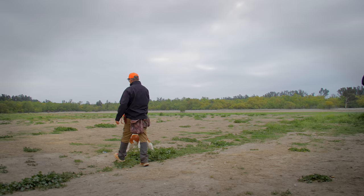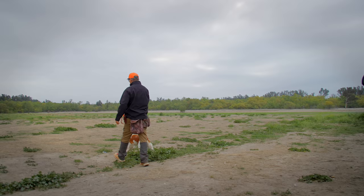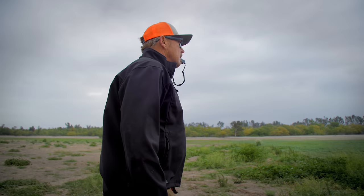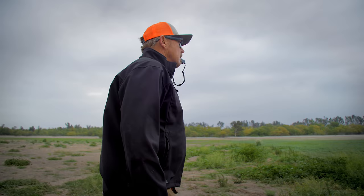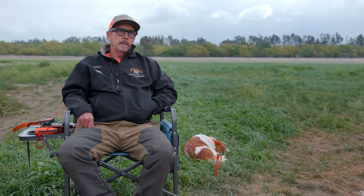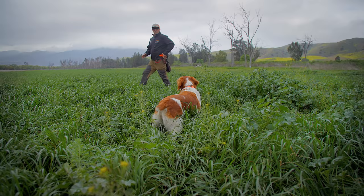My name's Eric and I've been training with Brittanys for about nine years now. The Brittany is good for hunting upland game birds such as quail — whether they be Gambel's quail or valley quail or other species of quail — chukar, pheasant. And you can hunt waterfowl with Brittanys if you want to. You can get a Brittany to hunt waterfowl for sure.